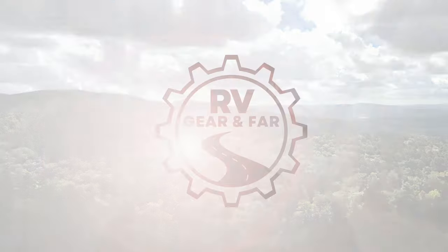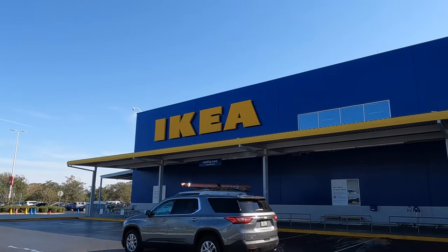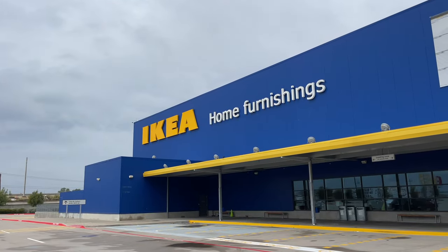Let's talk about tiny living arrangements and items found at IKEA to make those spaces even better. Hey there, I'm Joshua, and today we're talking about items found at IKEA that can really add value to a tiny living space.